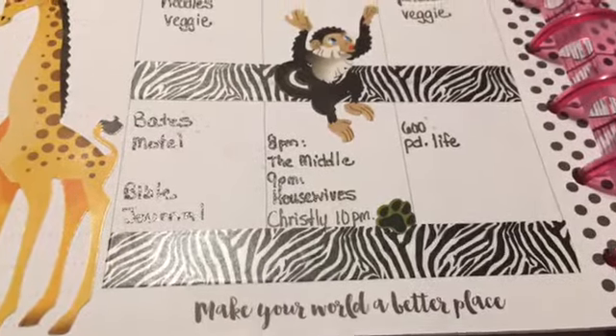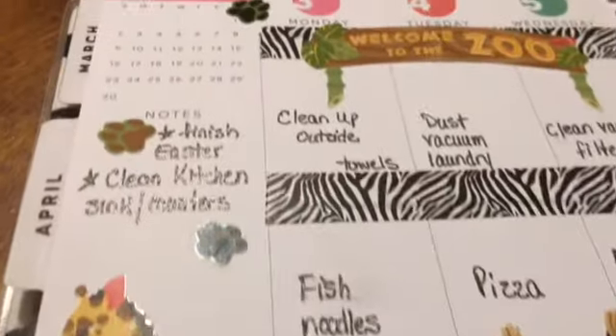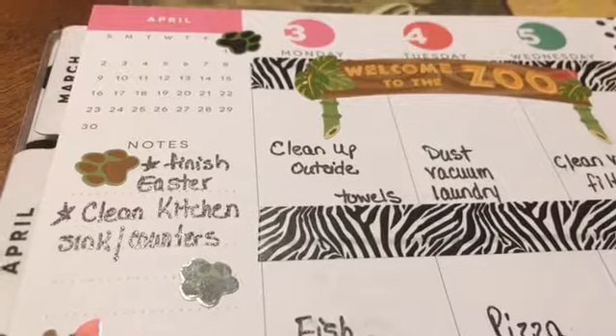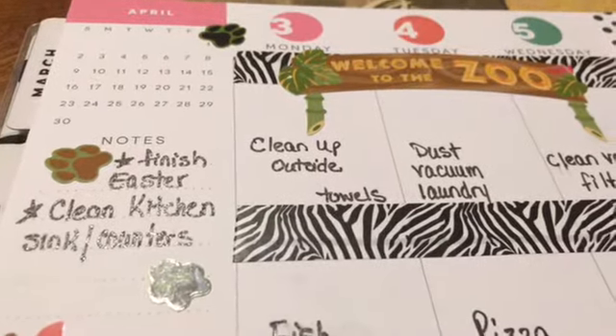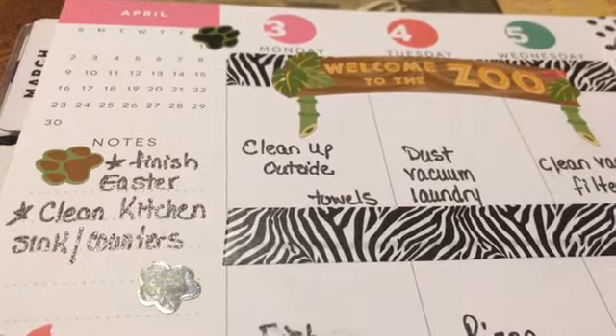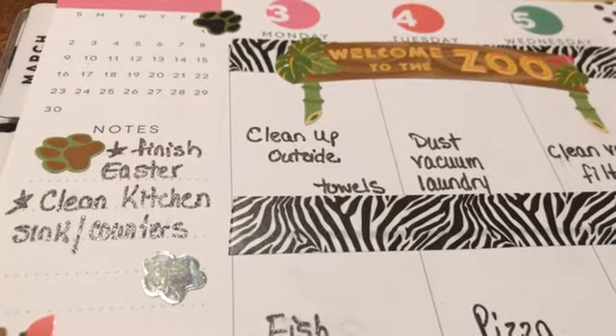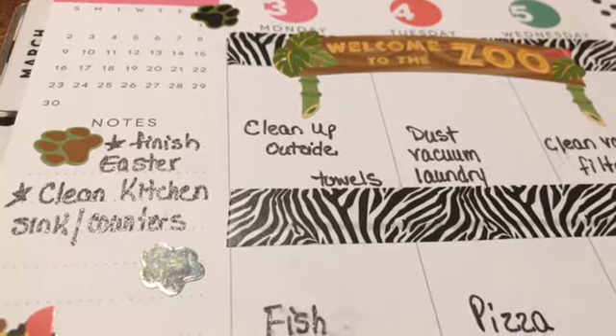The quote at the bottom is 'Make your world a better place.' For my notes I have: finish Easter things, cards to finish, and a few little gifts I want to send out. I did clean my kitchen sink and counters today.